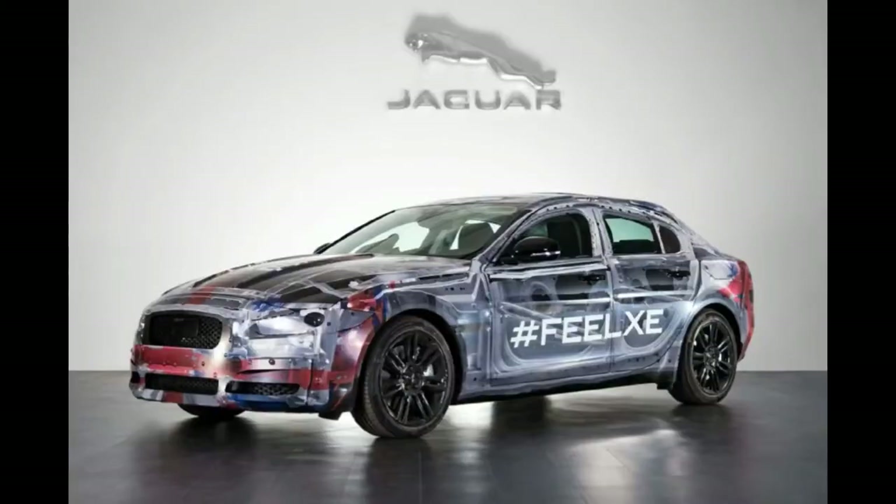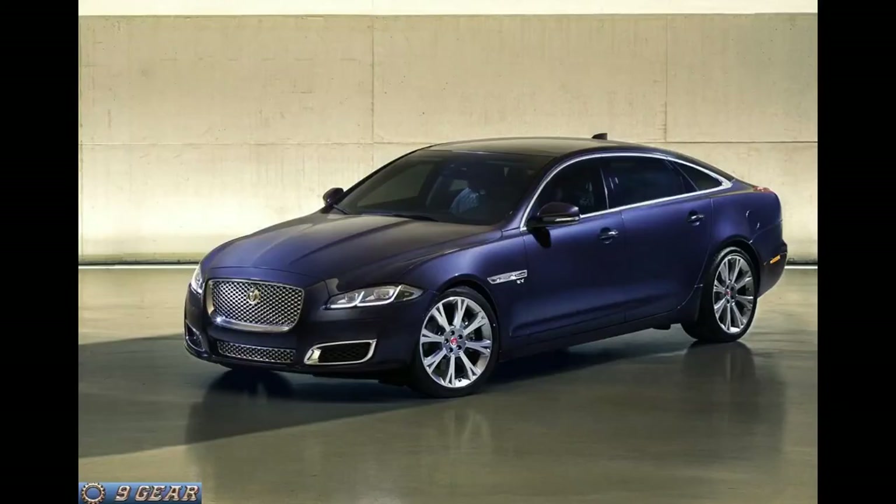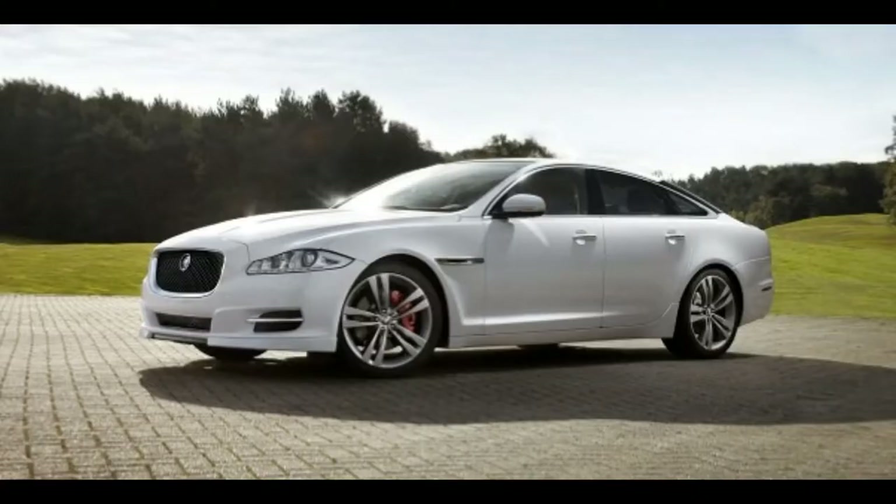That was until 2010, when the Ian Callum design model was launched. It was only the fourth time an all-new XJ had been created, and it was by some distance the most radical. Yet for all those who criticized the ultra-modern looks, the XJ, alongside the XF, marked the rebirth of the brand.